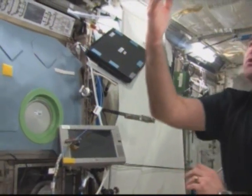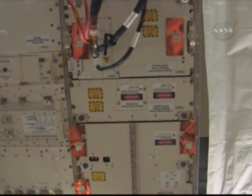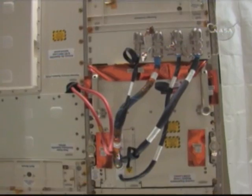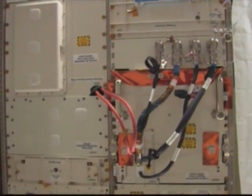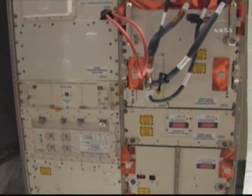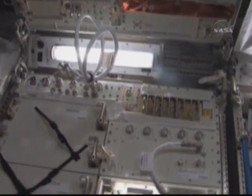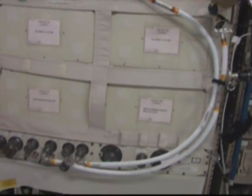We also have a fluid science facility in here. It's up on the overhead, and in there there's an experiment loaded called GeoFlow right now. It can basically do a model of the Earth and have a fluid in three dimensions. They're looking at the behavior of fluids as if it was modeling the interior of the Earth — it's a very interesting experiment, but it's a general facility that can do all kinds of those experiments.